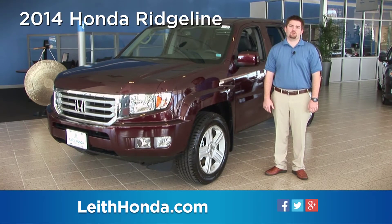Hi, I'm Caleb at Leith Honda. I'm here to introduce you to the versatile Honda Ridgeline for 2014, with a new top-of-the-line special edition, which includes leather, navigation, exclusive 18-inch black-trimmed alloy wheels, black trim package, and special badging.